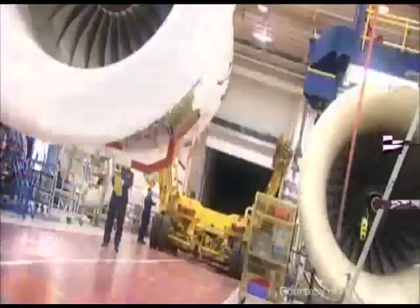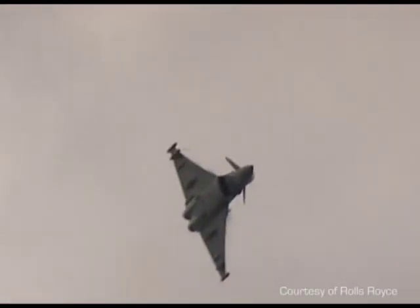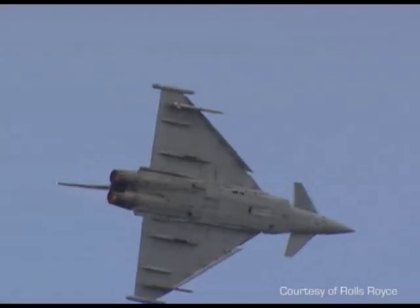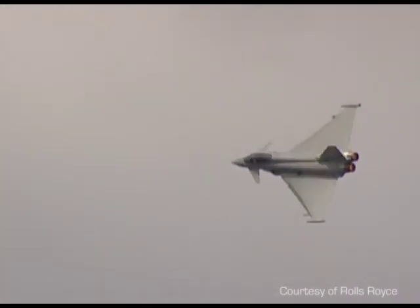A modern jet engine consists of a core similar to the Avon engine, but rather than separate combustors, they have one ring-shaped combustor, allowing a smoother flow of air. The big difference is due to the addition of a large fan, which pulls a huge amount of air through the engine at relatively low speed, increasing efficiency. Even high-speed fighter aircraft use these turbofans, but these designs have a much lower proportion of air going through the fan, as the air needs to come out faster to make them fly faster.